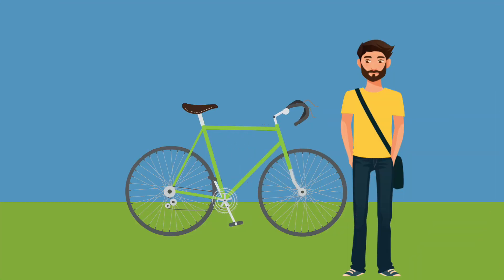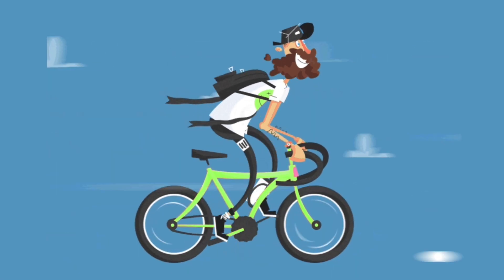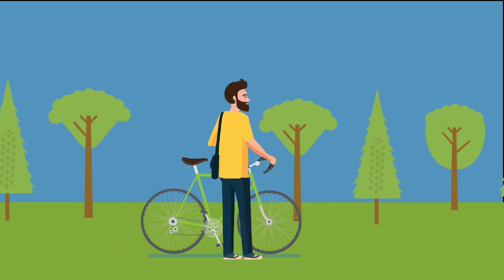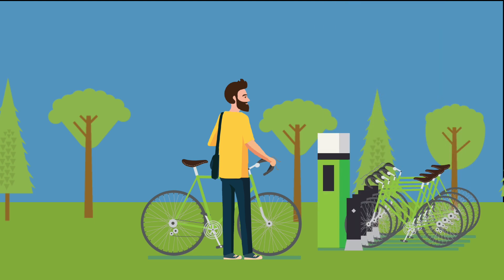Now, while the bicycle is in your possession, it is entirely your responsibility. They don't come with locks, so if you are not riding it, dock it back. All the bicycles are regularly monitored, maintained and replaced, but if your cycle breaks down, just return it to the nearest docking station and press the fault button.